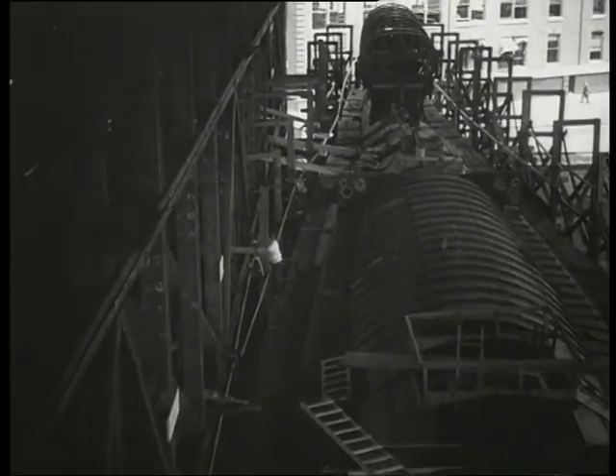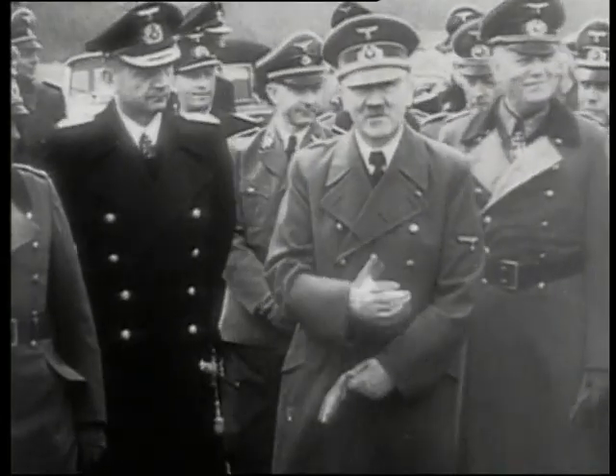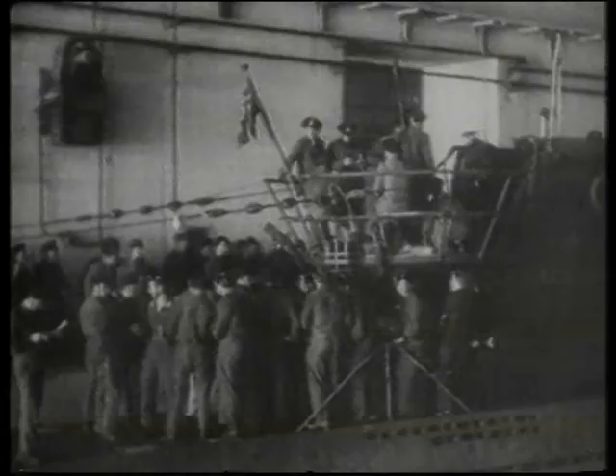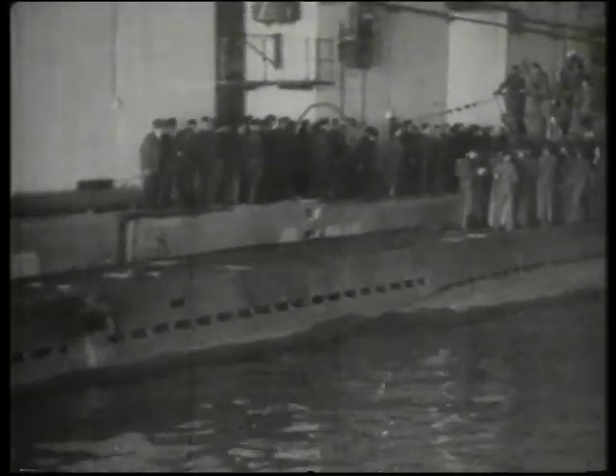After their defeat at the hands of the Allies, Germany was forbidden to build or use submarines. But when Hitler came to power in 1933, rearming his navy was a top priority, and U-boat design and construction was stepped up from 1935.